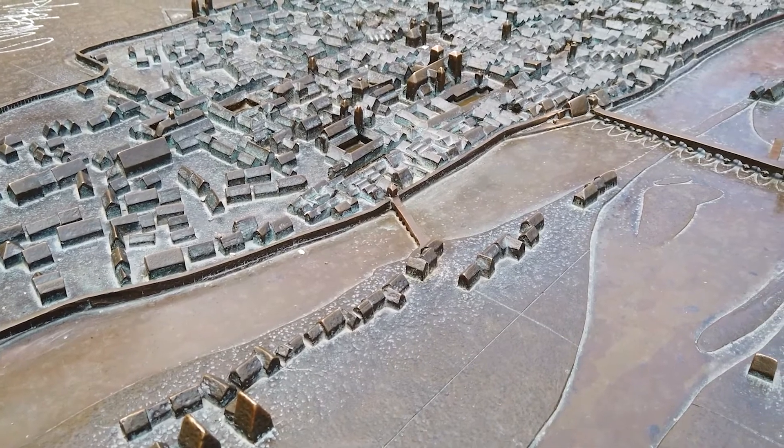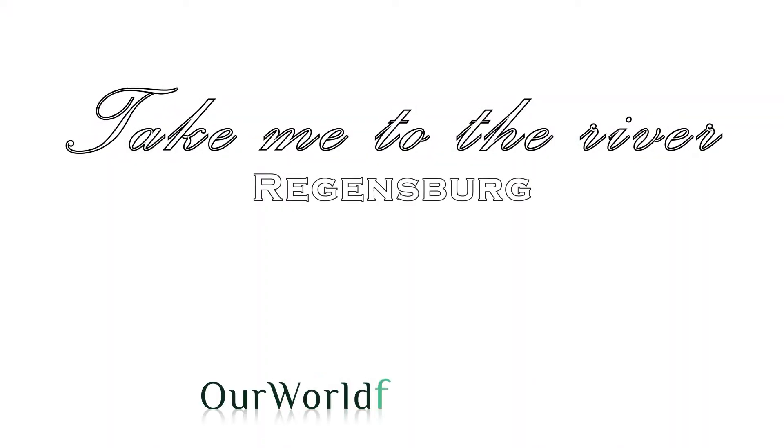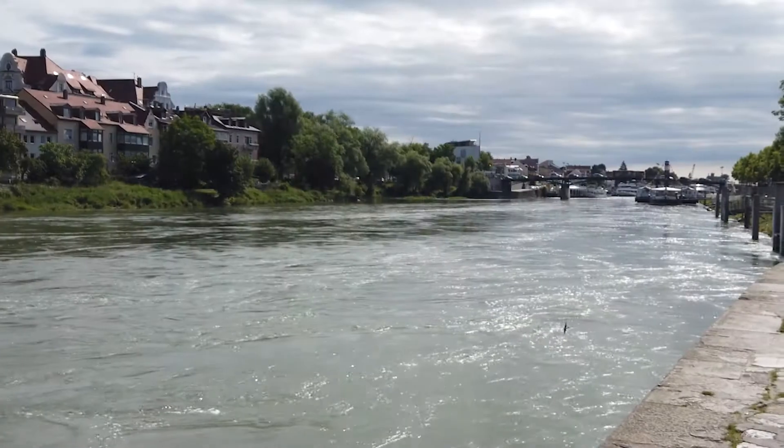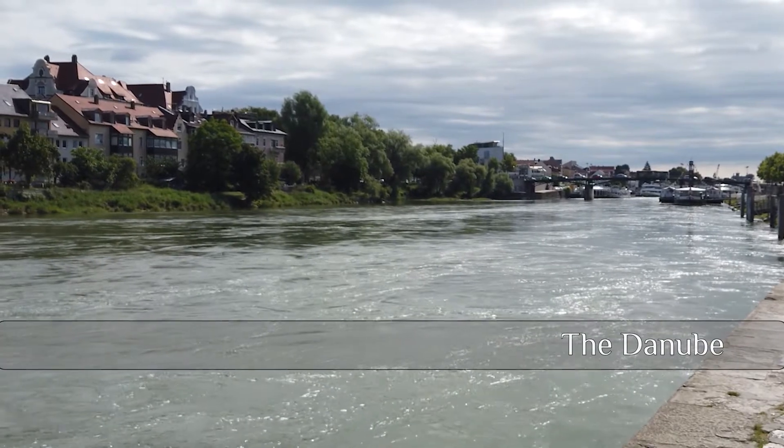As the tactile town map shows you, this city is built on the river. Actually it's built on three rivers — as I said at the beginning, the Danube, but also the Naab and the Regan.